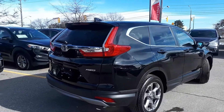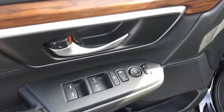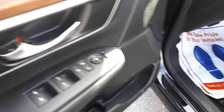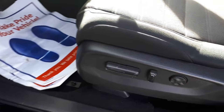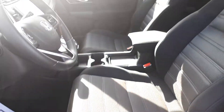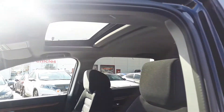Now let's take a look at some of the features inside. Starting with the driver side door, this vehicle has power mirrors, locks, and windows with automatic front windows, power seating and lumbar support, plus a sunroof up top and space for up to five passengers.